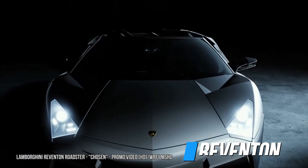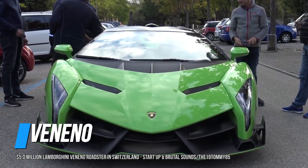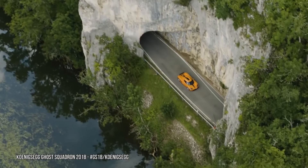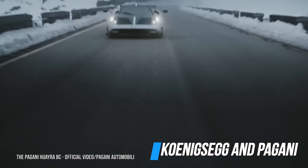The Centenario follows the Reventón, Sesto Elemento, and Veneno, and is followed by the Sian in chasing the super-exclusive realm of hypercars currently occupied by upstarts like Koenigsegg and Pagani.